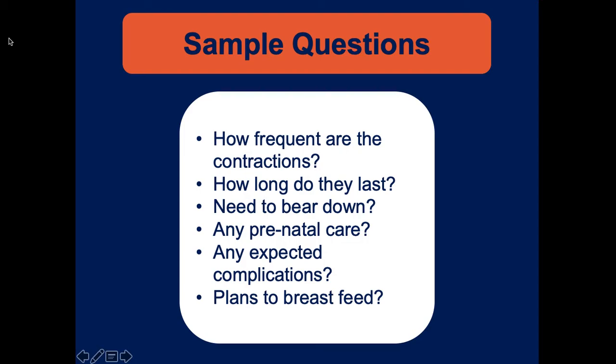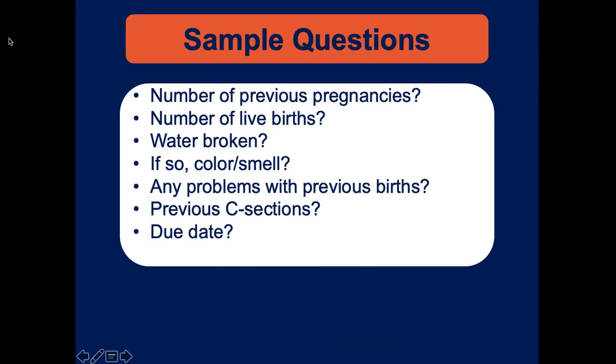It's important to know if they have prenatal care - if they don't, nobody knows what complications may arise. If they do have prenatal care, they might know about expected complications, previous C-sections, stillbirths, or a breech position. Ask whether they plan to breastfeed - not high priority right now, but relevant once the child is delivered. Also ask about gravida/para, whether the water has broken, and what the amniotic fluid looks like - clear is good.